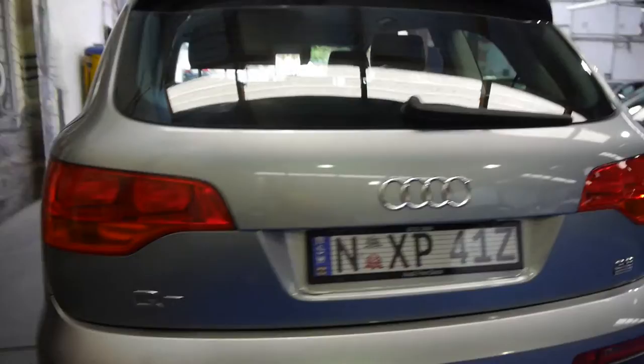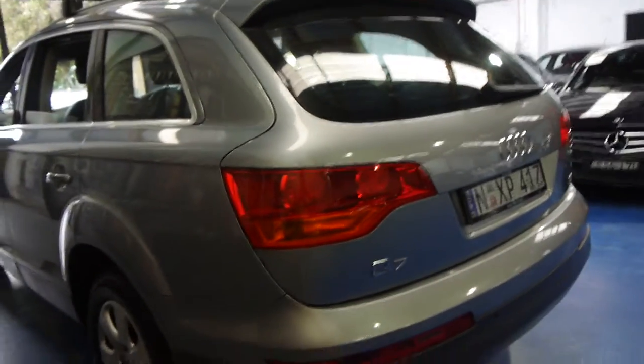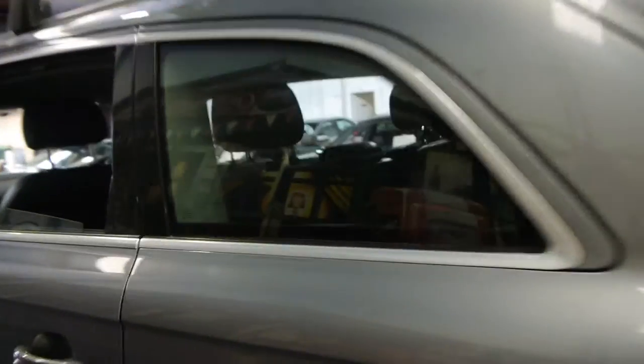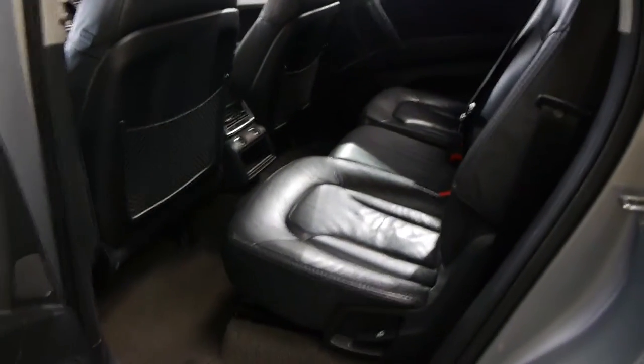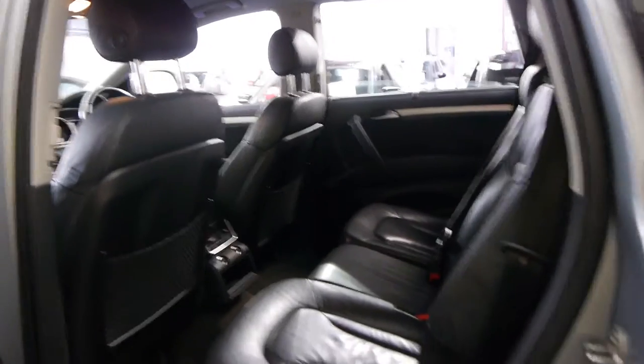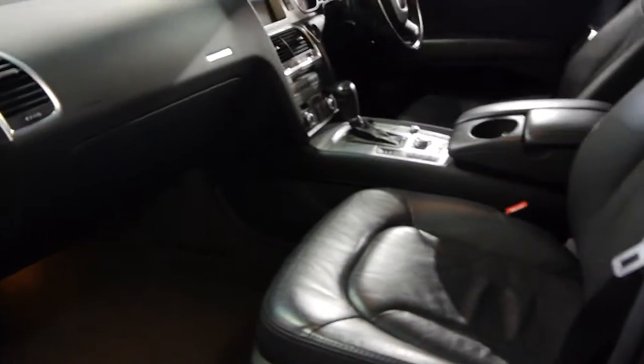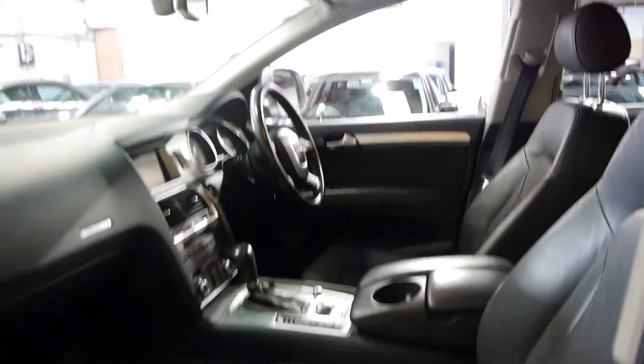These are very nice cars. They were very expensive when they were new and we think they represent excellent value second-hand, especially with 66,000 kilometres. It wasn't long ago where cars like this were $49,990 or $59,990 second-hand, and now they're very good buying indeed.